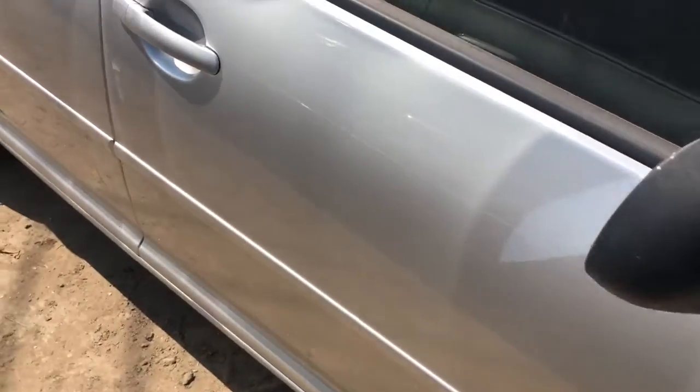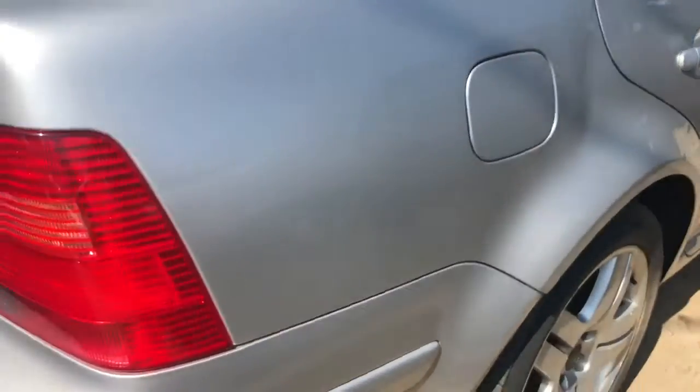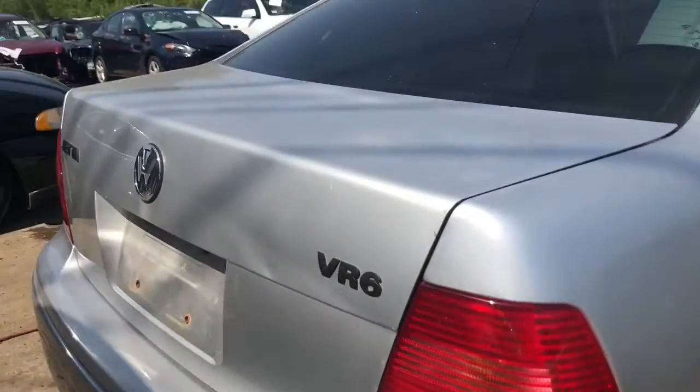Front door looks pretty good. Rear door has a couple of scratches. Good quarter. Good tail light. Good lid.